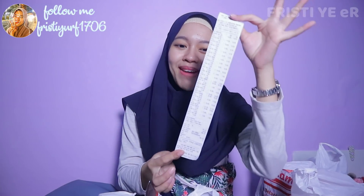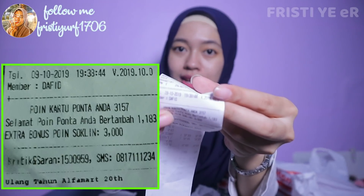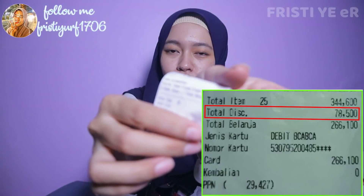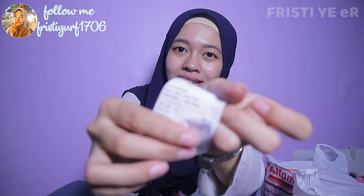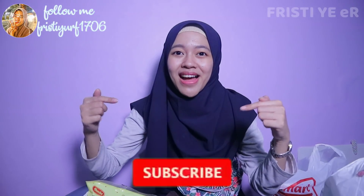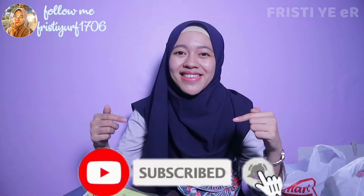Nih guys, struk aku lumayan panjang, bisa dilihat. Aku dapet poin karena tadi pakai kartu member, jadi jadinya lebih hemat lagi. Potongan belanja aku sampai Rp78.500 — lumayan banget ya. Oke guys, jadi udah cukup ya video borong bareng promo di Alfamart. Untuk selanjutnya aku mau belanja di mana lagi? Silahkan kalian komen di bawah ya guys. Dan buat kalian yang belum subscribe, aku ingetin buat buruan subscribe ya guys, karena subscribe itu gratis.